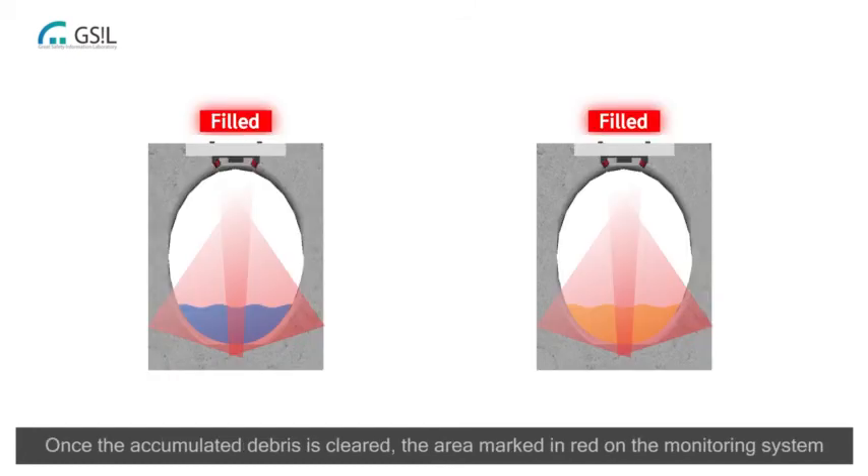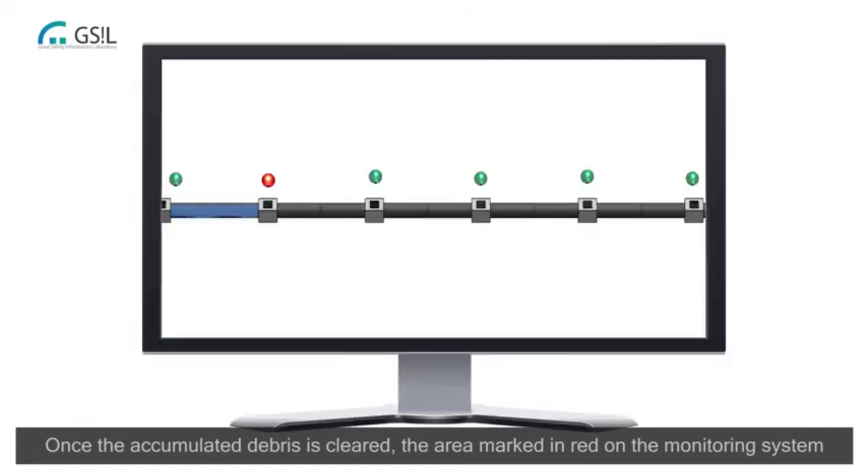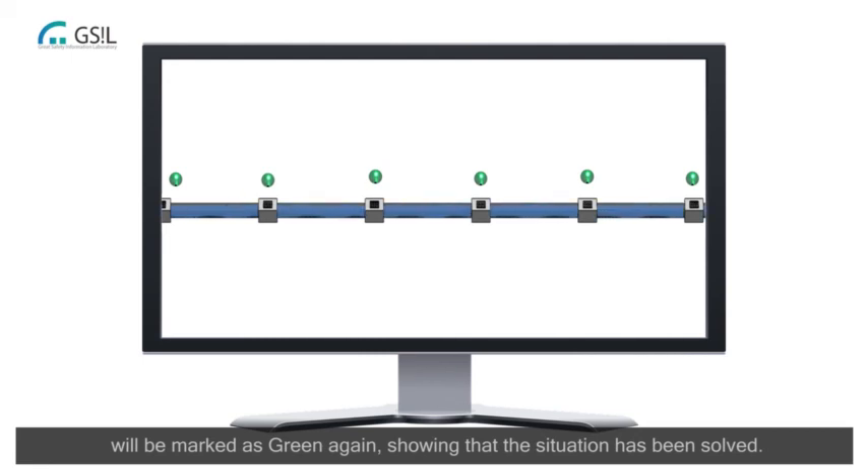Once the accumulated debris is cleared, the area marked in red on the monitoring system will be marked as green again, showing that the situation has been solved.